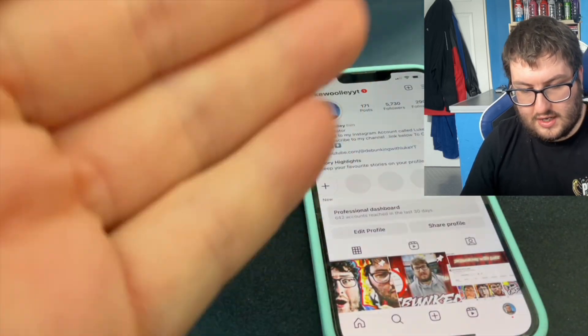Now it says ID confirmation in progress. Once we've confirmed your identity, you'll have full access to Meta Verified benefits. It can take up to 48 hours. We'll notify you on Instagram when it's finished. Then click Finish. Now it's in the process to get me verified on my Instagram account.